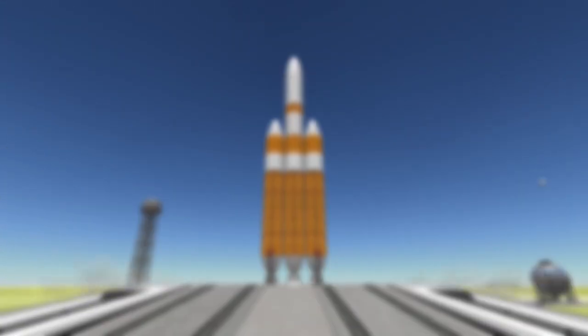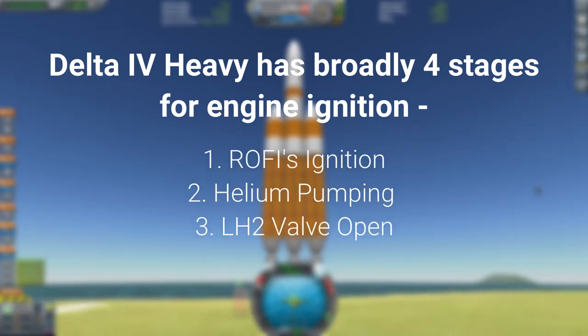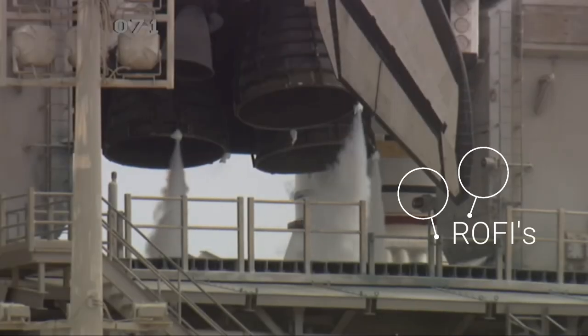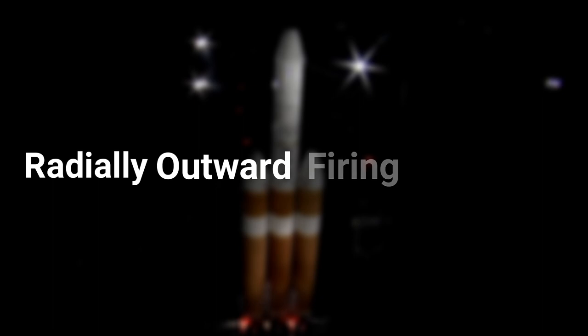Delta IV Heavy has broadly four stages for engine ignition: ROFI ignition, helium pumping, liquid hydrogen valve open, and liquid oxygen valve open. ROFIs — many of you know them from the Space Shuttle era — do pretty much the same thing for the Delta IV Heavy. ROFI stands for Radially Outward Firing Igniters.